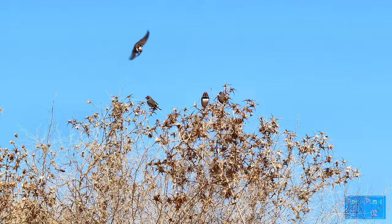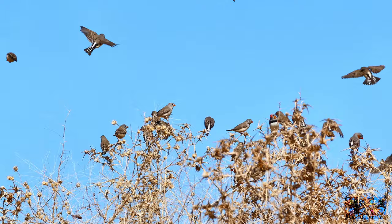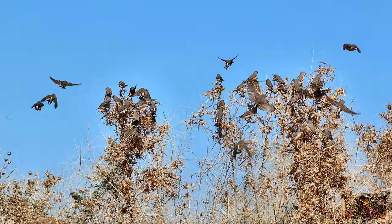Here is another point where the zebra finches seem to be flying in to, landing on old dried thistles. It looks like another staging area, for they aren't feeding on the thistle. There is a gravel pit close by, and landing on the thistle seems to be a staging area for something going on at the bottom of the gravel pit.